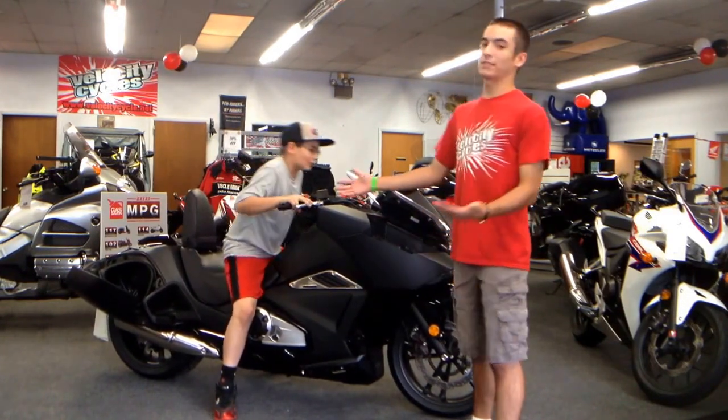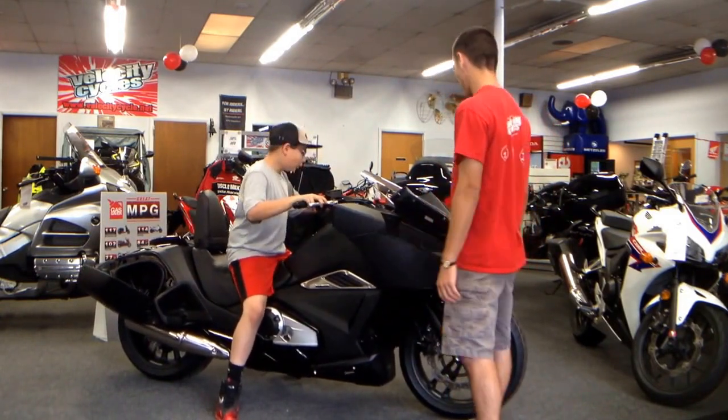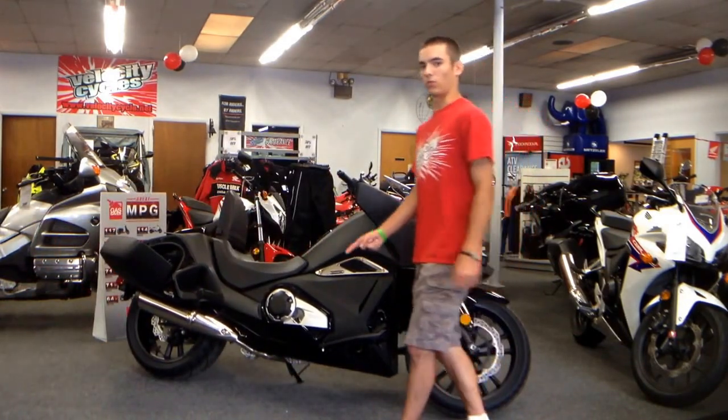Wow! It's only 500 pounds. I haven't sat on it yet. I thought I might have a little bit of trouble keeping this thing up — it looks like a bigger, heavier bike. You know what? Yeah! Yes! I don't know what he's doing.